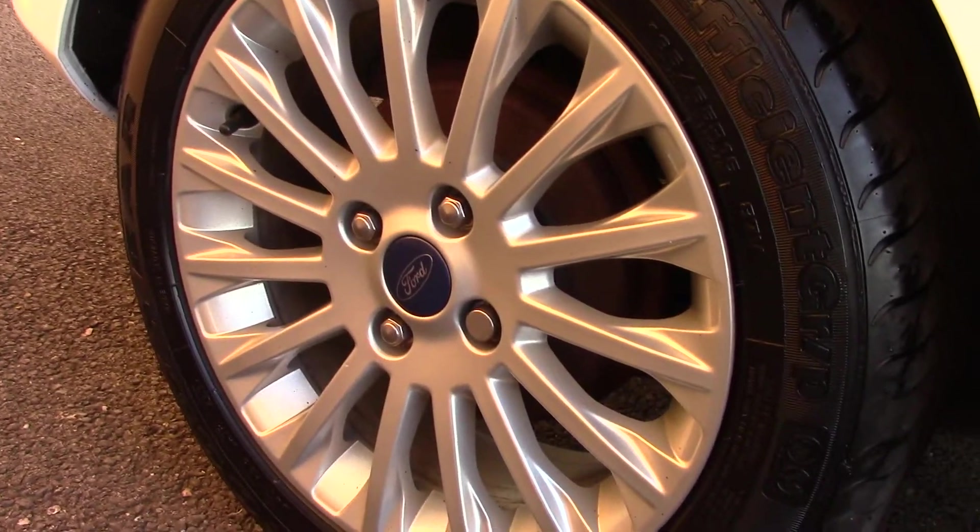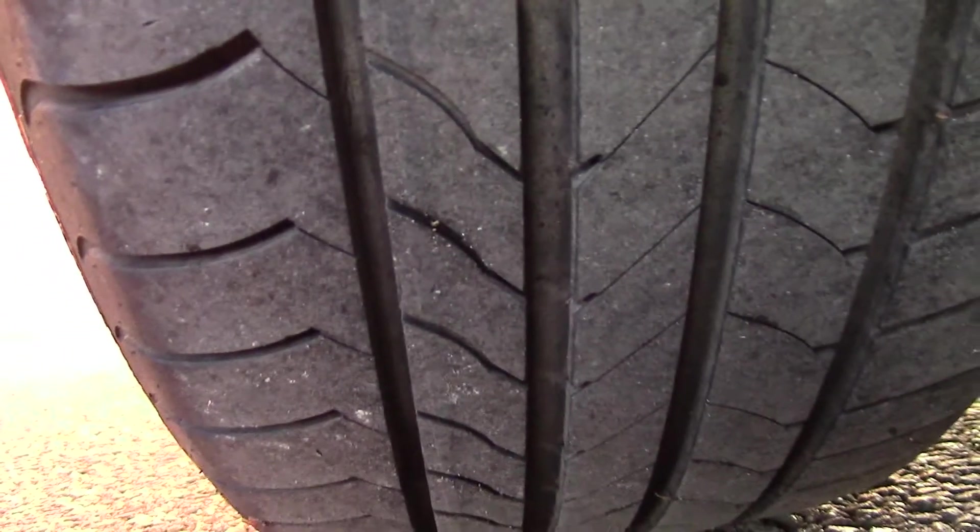Down here we can see the alloy wheels. Compared to a reference of 8mm, these are 5 and 4 on the front, and 6 on the rear.